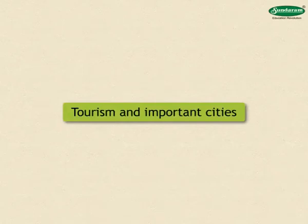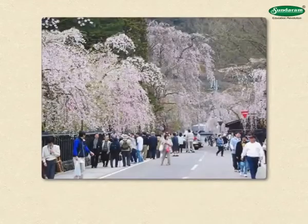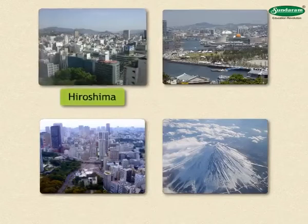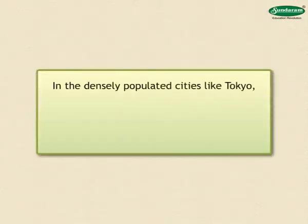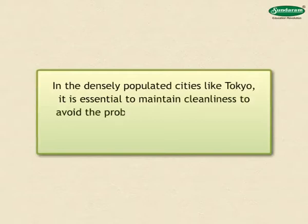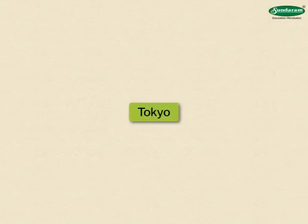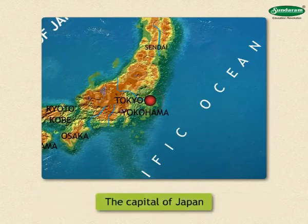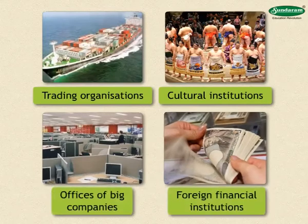When cherry trees are in blossom in Japan, local people as well as foreigners come to see the beauty of these blossoms. Ancient palaces are also another attraction for tourists. Many tourists visit important places like Hiroshima, Nagasaki, Tokyo and Mount Fuji. Tokyo is an important center of trade and communication on the east coast of Japan and is the capital of Japan. There are many trading organizations, cultural institutions and offices of big companies and foreign financial institutions here.